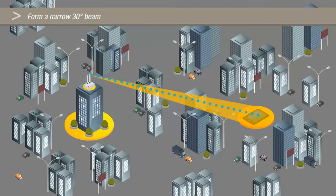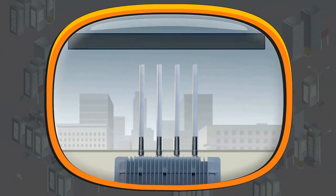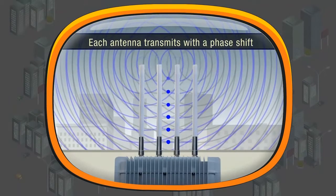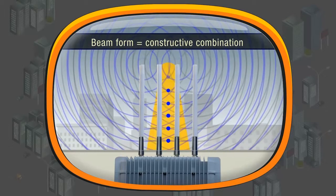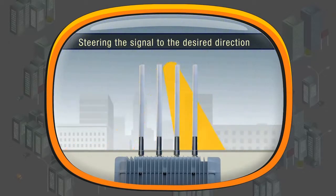The antenna array is then used to create a narrow 30-degree beam in the direction of the client. Here is how beamforming works: each antenna element transmits the Wi-Fi signal at a different phase shift. The beam forms in the direction where the signals combine, steering the signal in the desired direction.